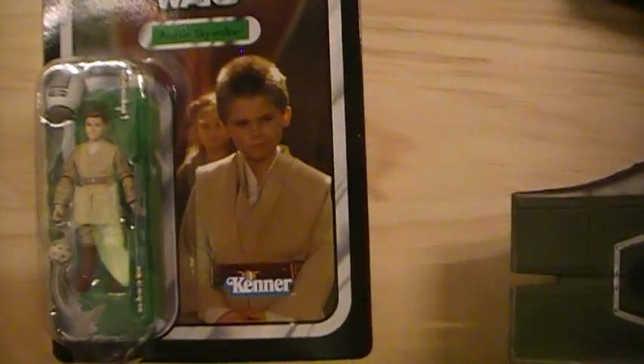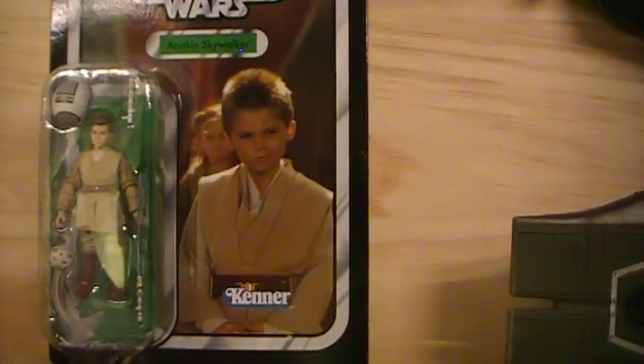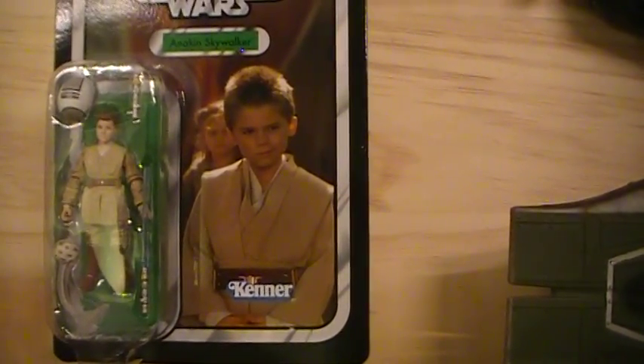You can see a picture of the actor playing the young Anakin Skywalker from The Phantom Menace movie. It looks like it's the scene from the very end of the movie.